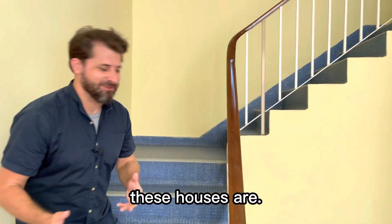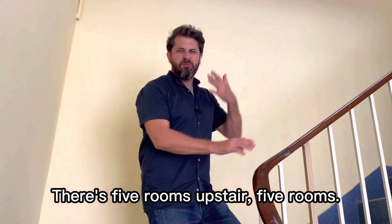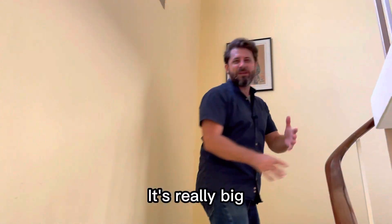Going upstairs, you forget how big these houses are. I just had to recount the rooms to see if I got it wrong — there are five rooms upstairs. Five rooms! It's really big.